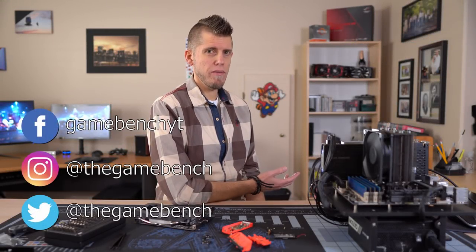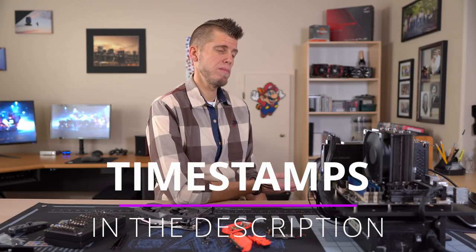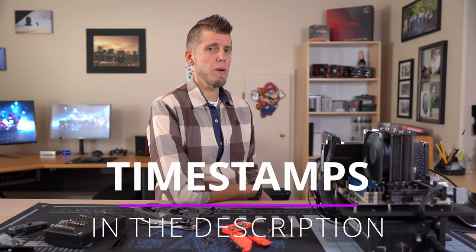Since I uploaded the Optiplex Buyer's Guide, people have left comments about how I'm way off base on the 2nd and 3rd gen CPUs, saying there's little to no performance difference. So I decided to compare the best locked i5 and i7 from the 2nd, 3rd, and 4th gen processors to get an idea of how they improve generationally, and if it really matters from a gaming perspective.